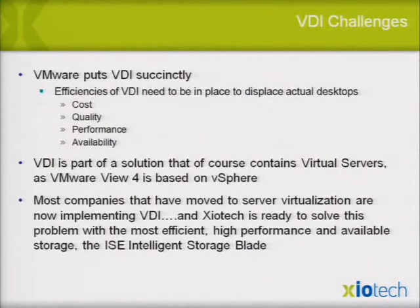It's interesting — I've met with Steve Herrod, CTO of VMware. VMware puts VDI pretty succinctly: the efficiencies of VDI need to be in place to displace actual desktops, and it's all about cost, quality, performance, and availability. These are things you might take for granted that other arrays can do, but it's not clear they can do it consistently. VDI is certainly part of a solution containing virtual servers, VMware, vSphere, etc.